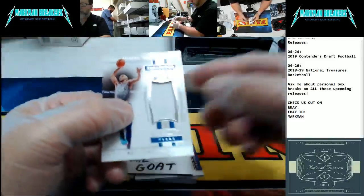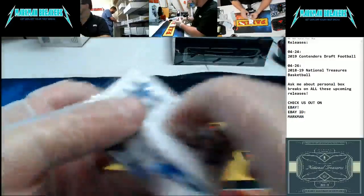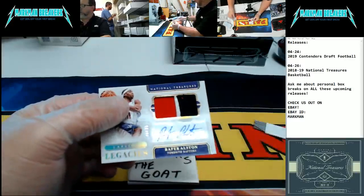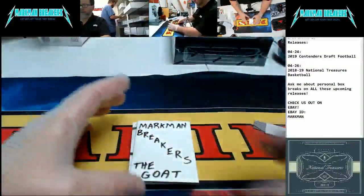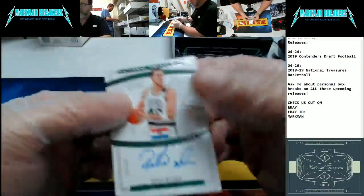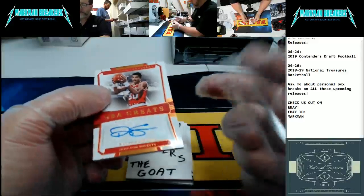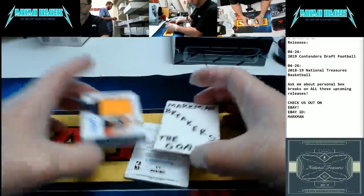How about Ben Simmons jumbo jersey, number 25 of 99, Treasure Threads for the 76ers. Ben Simmons. Who we got here? Rafer Alston, Toronto Raptors — auto patch, number 25 of 25, Lasting Legacies. Rafer Alston, auto triple colored patch for the Raptors. How about Dino Raja, Boston Celtics — International Treasures auto, number 2 of 99. Dino Raja, Celtics. Ralph Sampson, one of the Twin Towers — number 2 of 25, NBA Greats auto, Houston Rockets. Ralph Sampson auto.